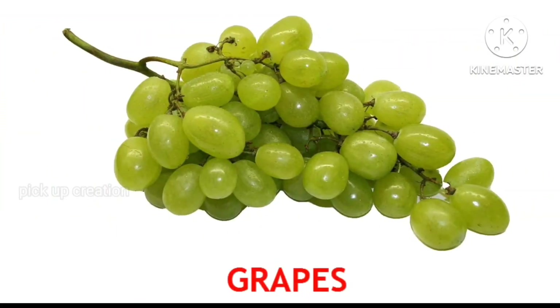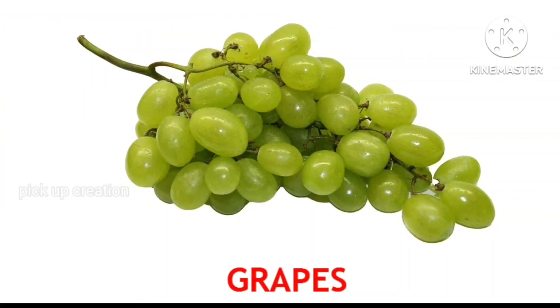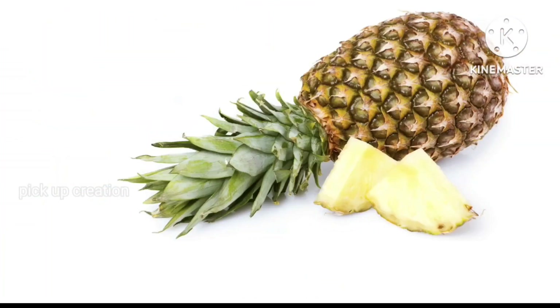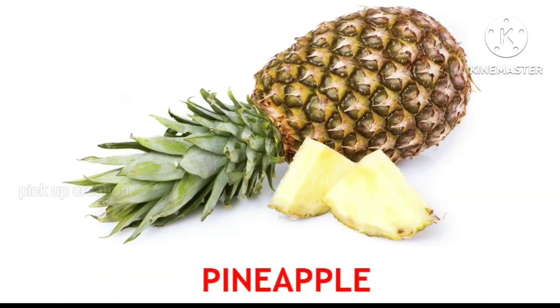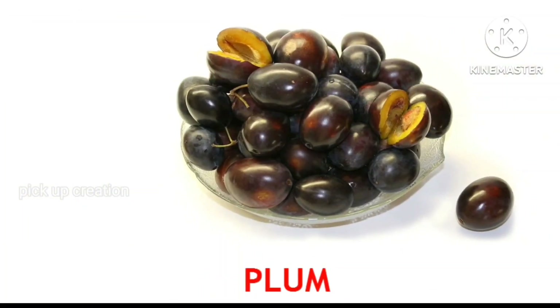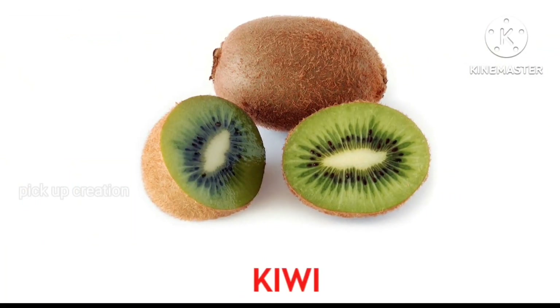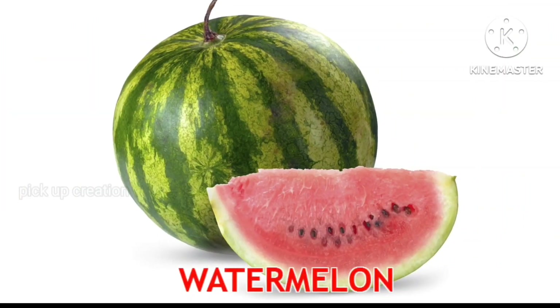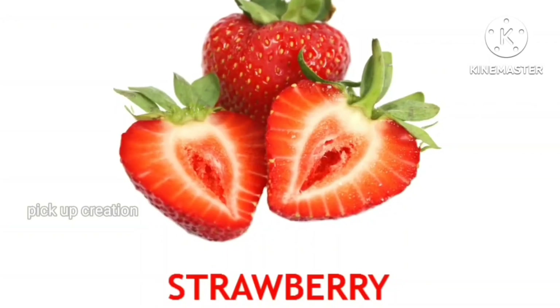Grapes. Melon. Pineapple. Plum. Kiwi. Watermelon. Strawberry.